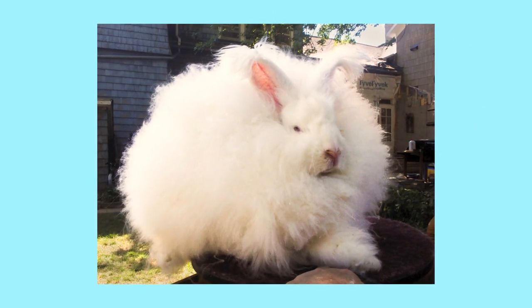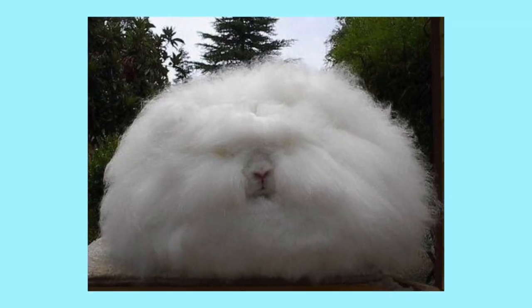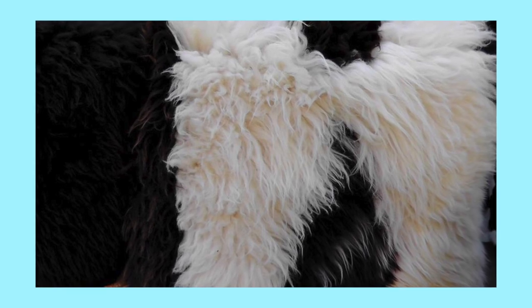Possibly the fluffiest species of rabbit, Angoras are small in size, yet they produce enough fur to make them walking pillows with eyes. They are constantly producing fur, so like sheep with their wool, their fur can be trimmed off and used for coats and blankets.